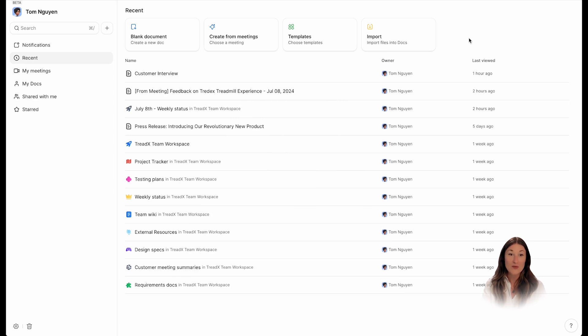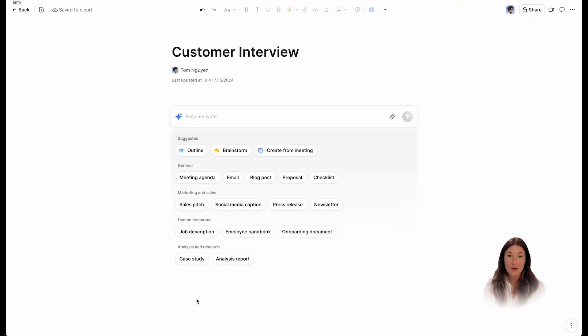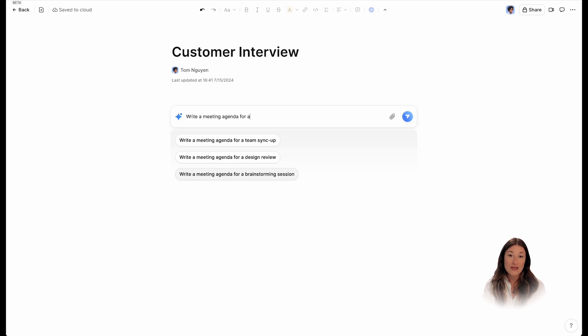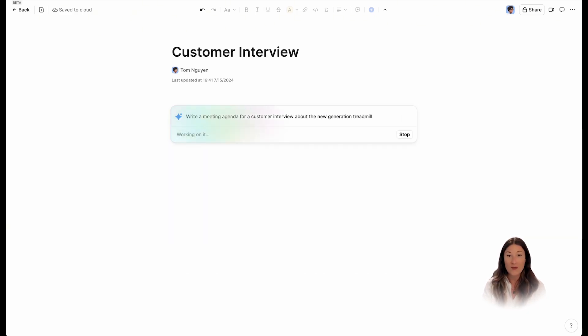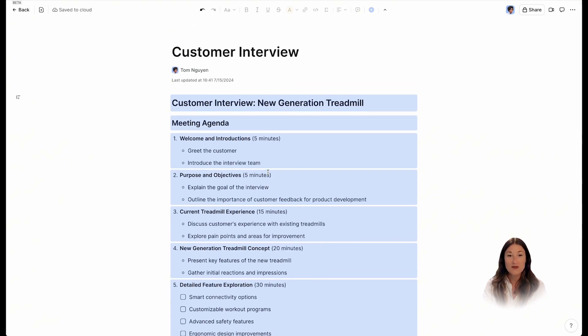First, let's look at how Zoom Docs helps you do your best work and improve meeting effectiveness with the help of AI Companion. Imagine you're the owner of TreadX, a vibrant startup with 30 team members dedicated to developing smart treadmills. You have an upcoming meeting to gather feedback from a customer. You wanted to be thorough and prepared, so you fire up AI Companion to generate an outline and script for you. You then refine the script so it sounds more like you.